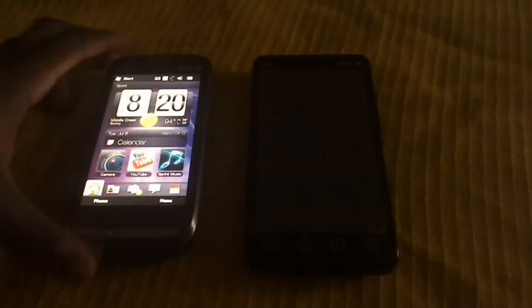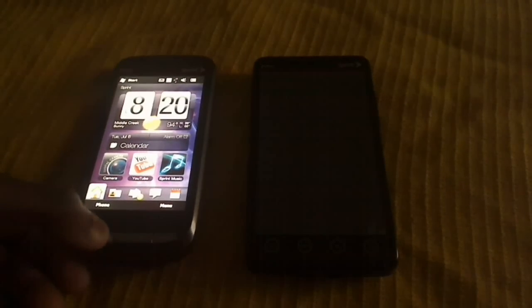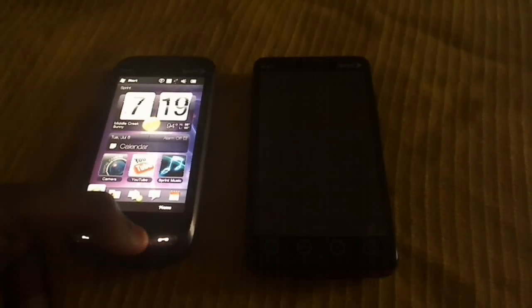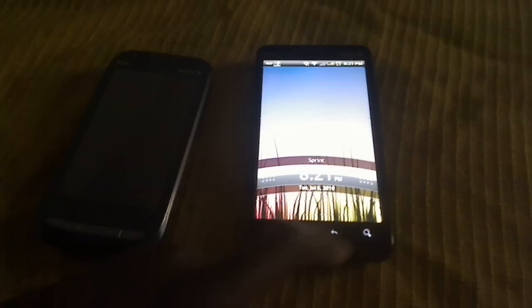We're going to start first off with the HTC Evo 2. You've got your call button, your app drawer where all your apps and utilities and stuff are. Your back button and your hang-up buttons. Then from the HTC Evo, you've got your home button, your menu button, your back button, your search button — and easier buttons to indicate.